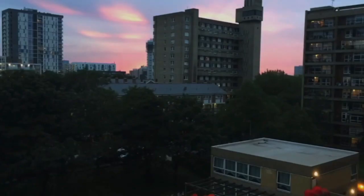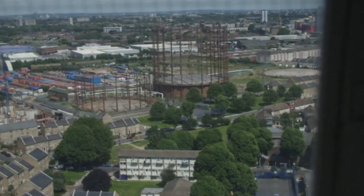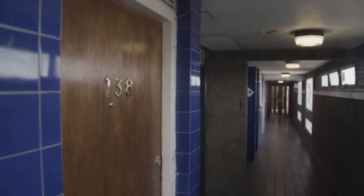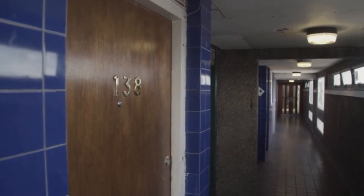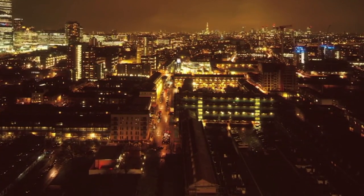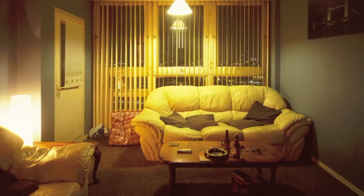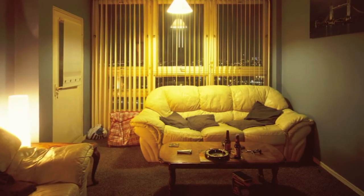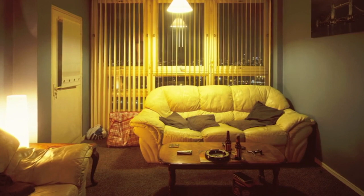I moved into Balfour in 1997 after spending a year in a hostel in Whitechapel. And I was so happy to get my own flat after being homeless for the last two years. It was a big deal for me. It was my own front door and my own independence, and I loved it. As the years went by, I started decorating it, tiled the kitchen, put all new wall units in and carpeted it. It was my home, and I thought I was going to spend the rest of my days there.